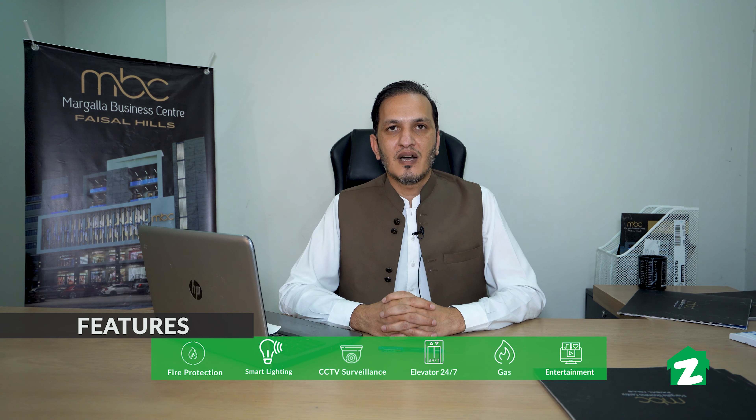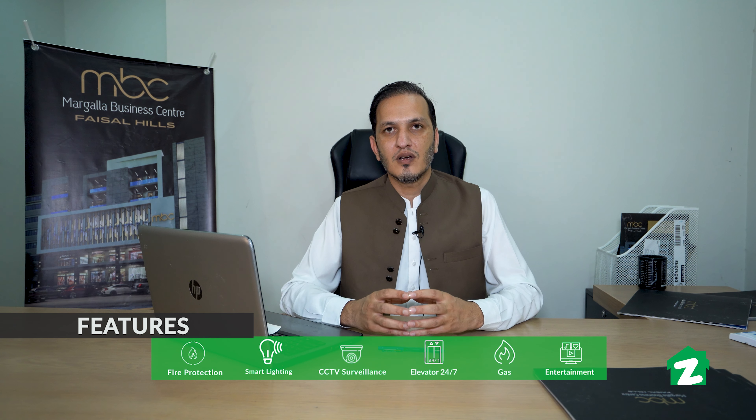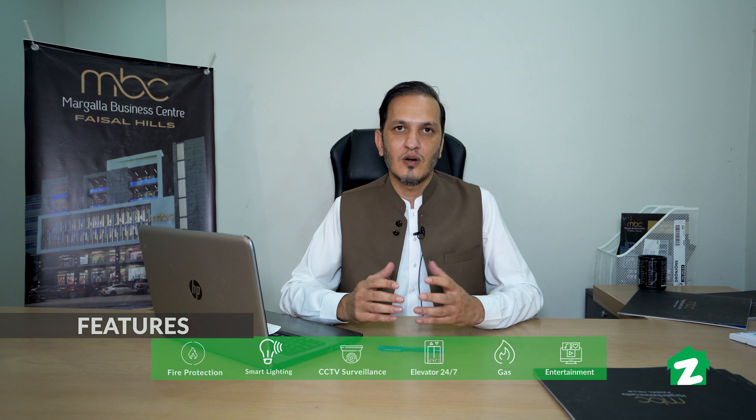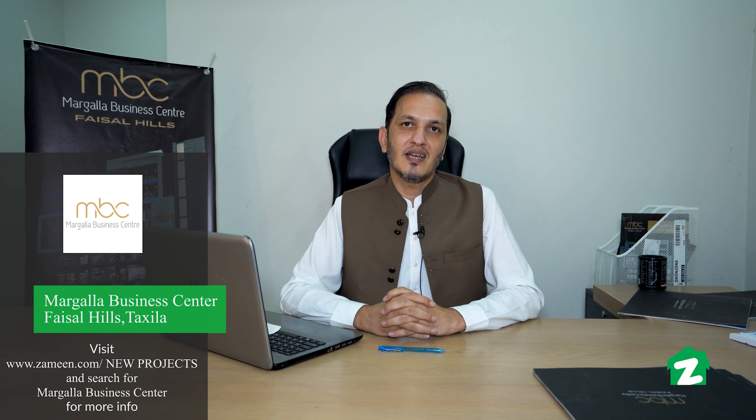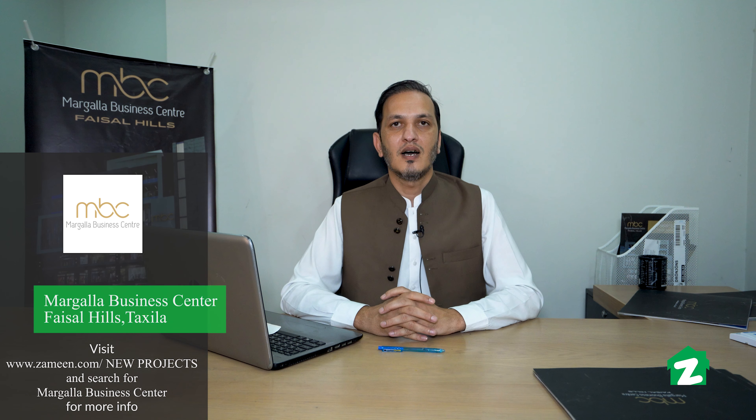We will talk about the location and future forecasting of Faisal Hills traffic. A, B, and C blocks have access in and out via road. We have already confirmed 3 brands: Subway, Nando's, and Chai Khana. We are also attracting a couple of multinational companies and brands for corporate offices and shops. Our payment plan is 2.5 to 1.5 years and, inshallah, we will deliver to our customers in December.